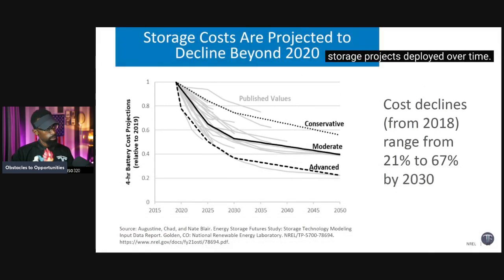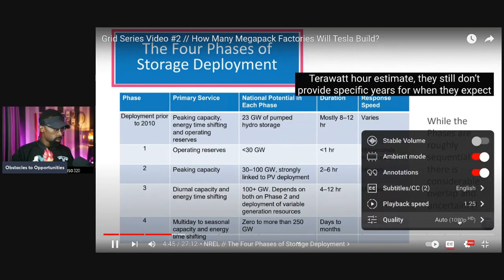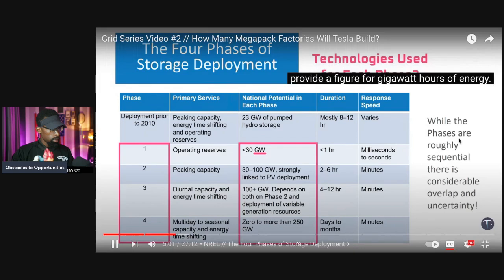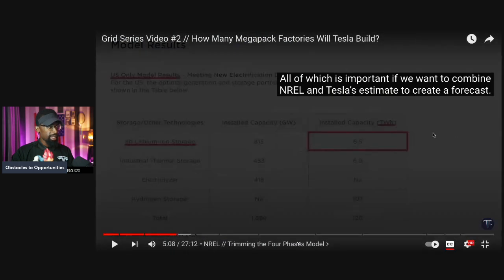However, the cost of energy storage is continually getting cheaper thanks to economies of scale, technology improvements, and innovation. So we'll gradually see more and longer-duration energy storage projects deployed over time. Although NREL's four phases provide more granularity than Tesla's monolithic 6.5 terawatt-hour estimate, they still don't provide specific years for when the phases occur, don't specify types of technologies, and measure capacity in gigawatts of power without providing gigawatt-hours of energy.